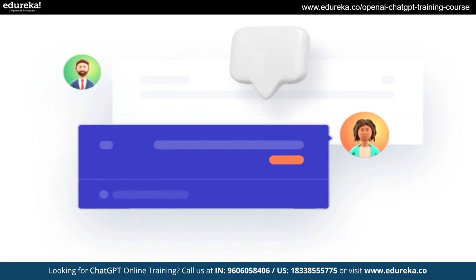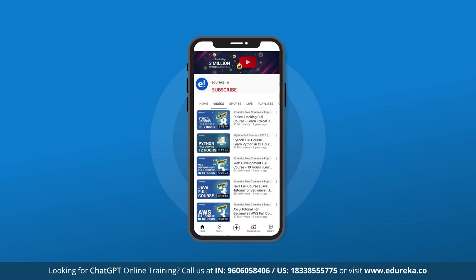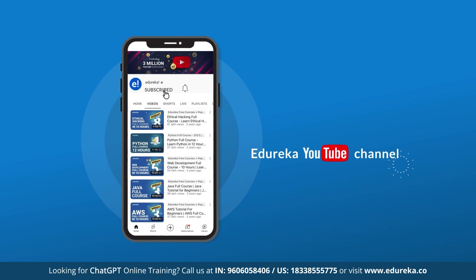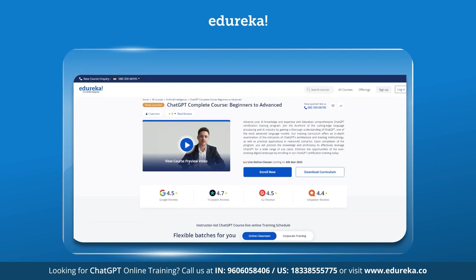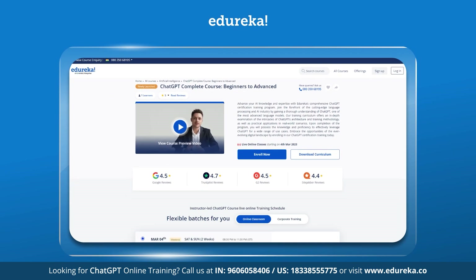With that being said, hello everyone and welcome to this session. Before we get started, please consider subscribing to our YouTube channel and hit the bell icon to stay updated on the latest tech content by Edureka. Also, visit the Edureka website for training and certification courses — the link is in the description box below.